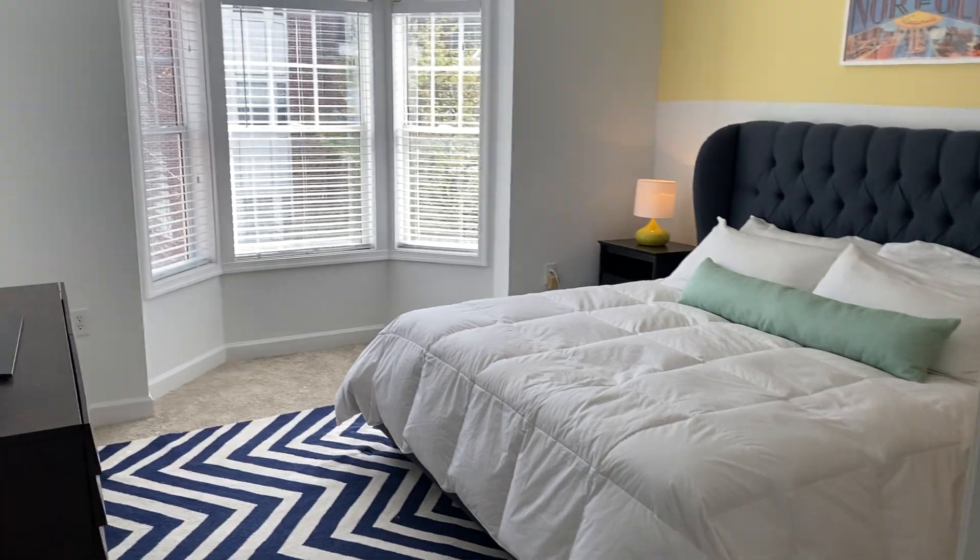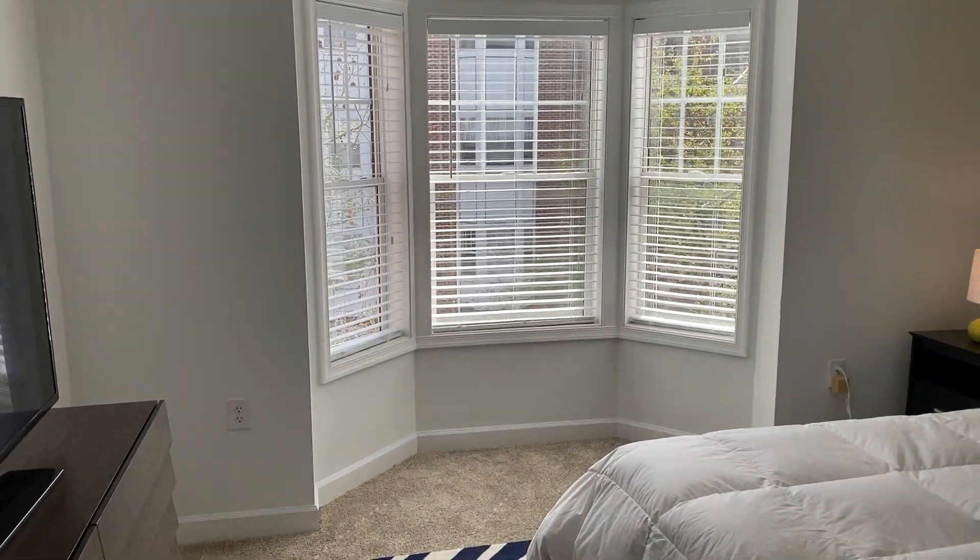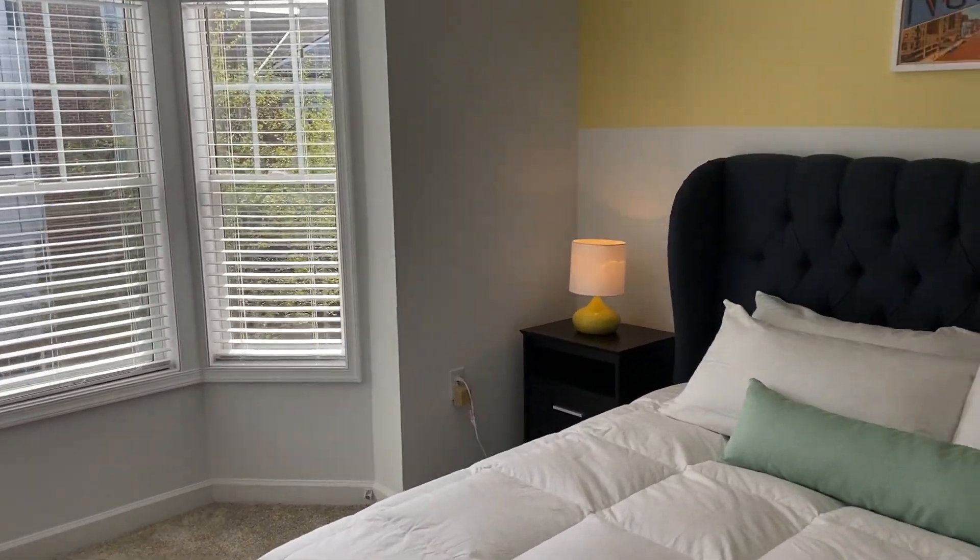We're now going into our master bedroom, where you see we have even more beautiful natural light. This room does hold a king-size bed, in case you're wondering.